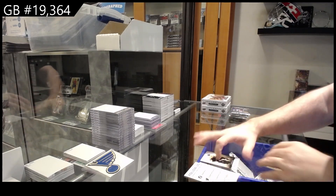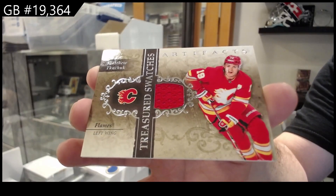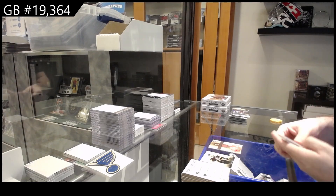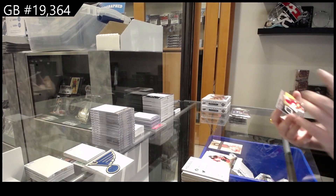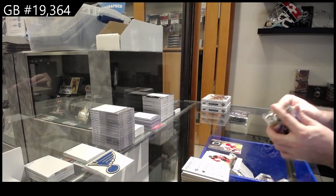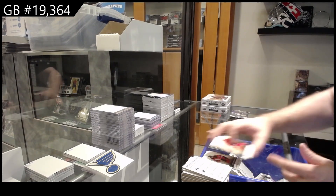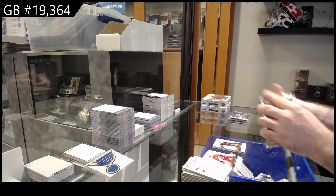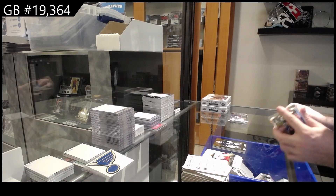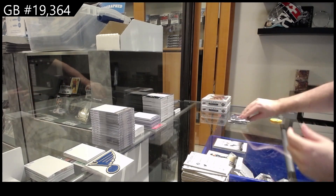We've got Treasured Swatches — Matthew Tkachuk for Calgary. Treasured Swatches. We've got a Jacob Markstrom for Calgary. Number 265 — I believe that one is for the Ottawa Senators, Drake Batherson. Connor Hellebuyck for the Jets. $1.99 for the Hawks — Alex DeBrinkat.